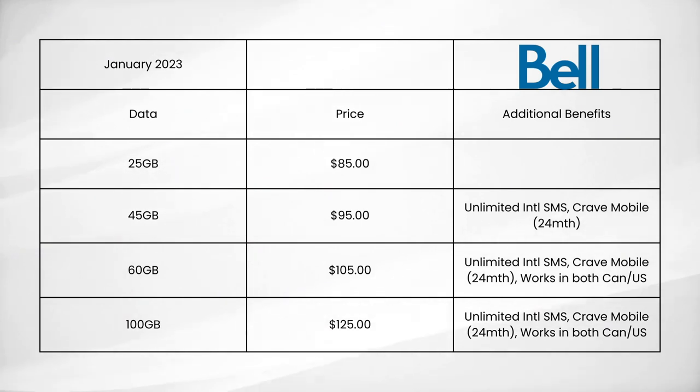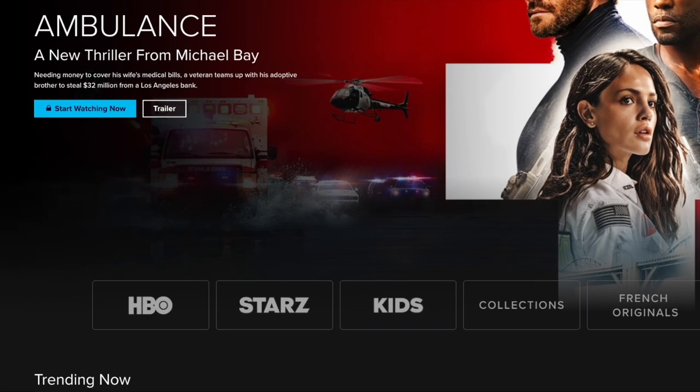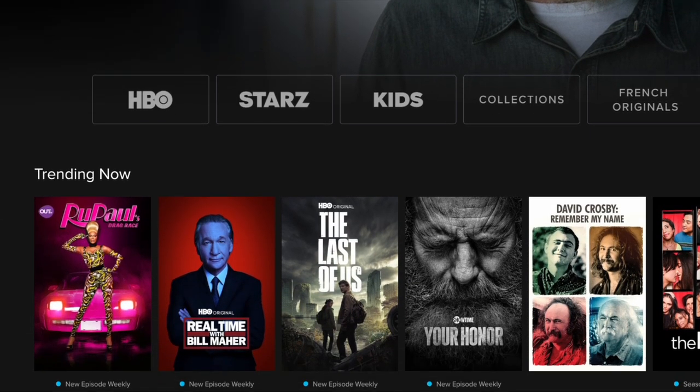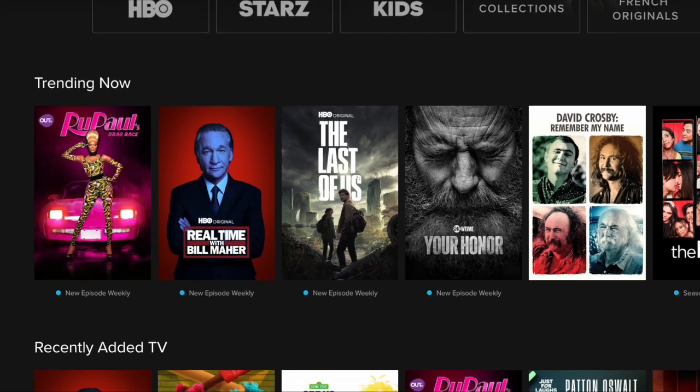Let's start with Bell, which currently offers four different cell phone plans. The first plan offers 25GB of data for $85. The second plan offers 45GB of data for $95, and includes additional benefits such as unlimited international SMS, as well as 24 months of Crave Mobile. Crave is the service in Canada that offers the latest originals from Crave, HBO, HBO Max, and Showtime, as well as access to the entire HBO-backed catalog.